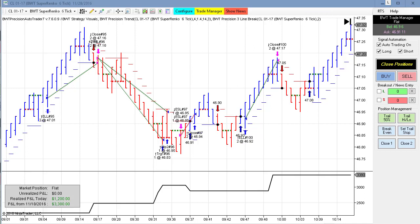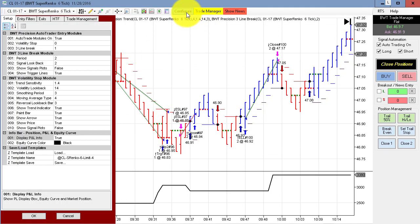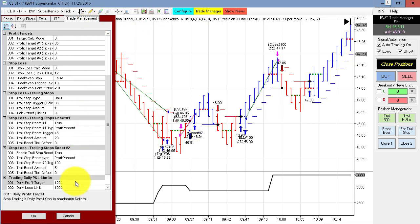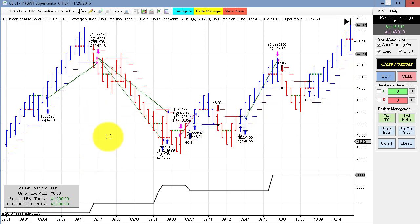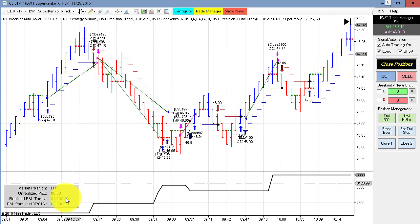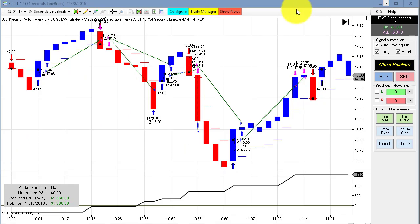It was a great day for the auto trader today. First up is the crude oil on the Supranco 6-tick, and we hit our goal of $1,200 today. You can see our daily goal here, and it looks like we had three winners and one small loser, so really excellent looking trades. We did not have any slippage — we hit our goal to the numbers.